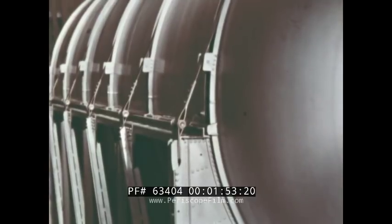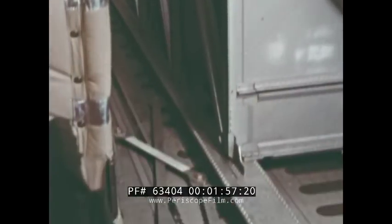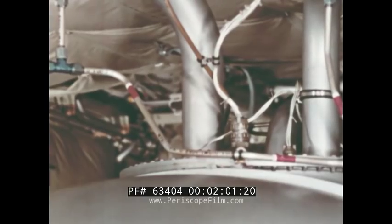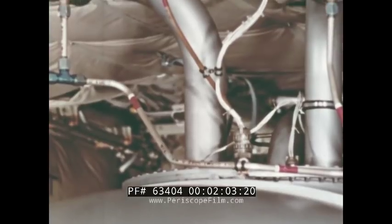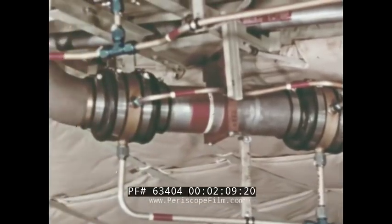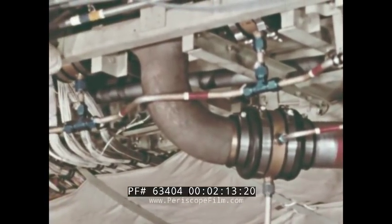The tank is attached to its cradle by straps. The cradle, in turn, is secured by straps to the cargo deck. The plumbing from the pumps is routed through the aft fuselage tank cover and attached to the aerial refueling manifold. From here, it ties into the cross-feed manifold and the refueling hoses.